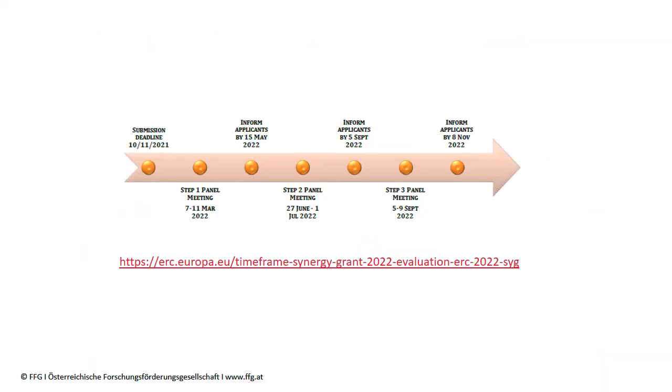Due to its specific features and the additional step, the Synergy evaluation process is quite resource-intensive and takes more time. As an example, the expected timeframe for the Synergy Grant Call 2022 ran from the deadline on November 10th, 2021, to the expected notification of final results — a period of nearly one year.